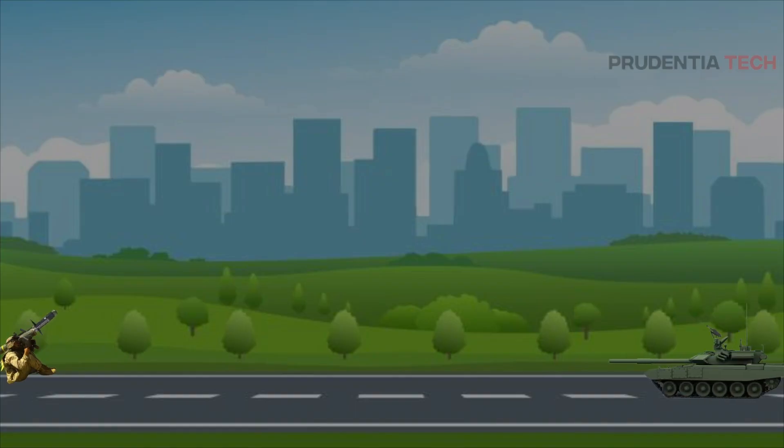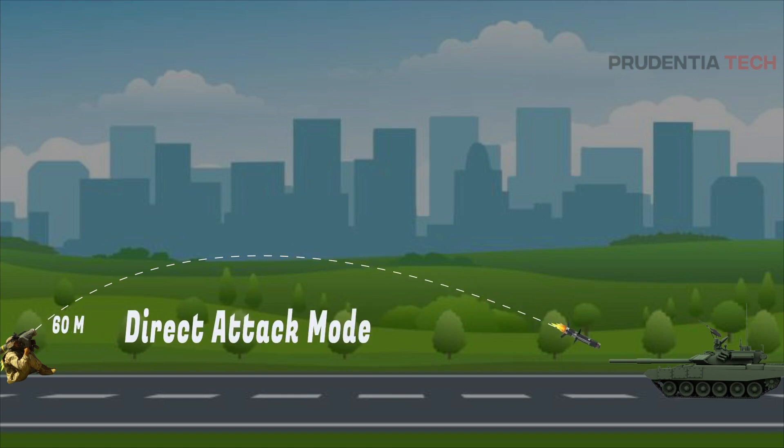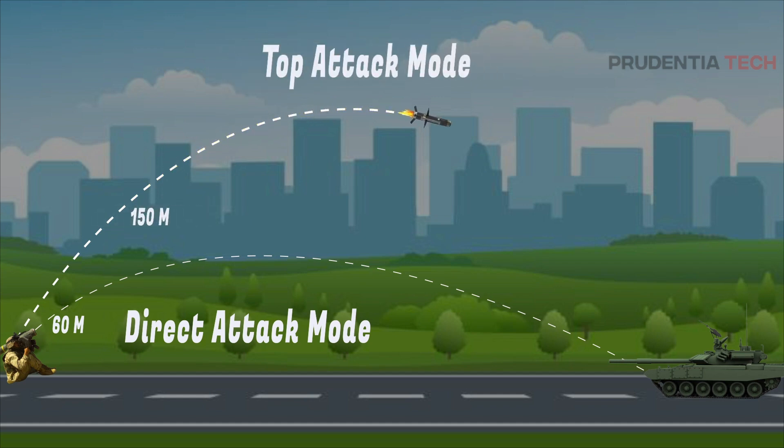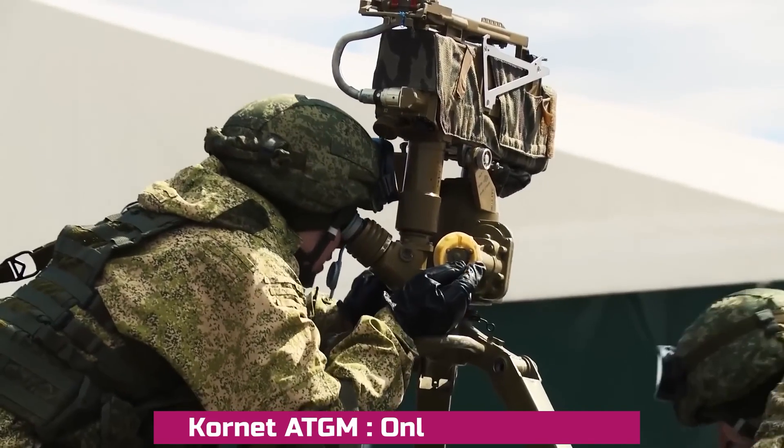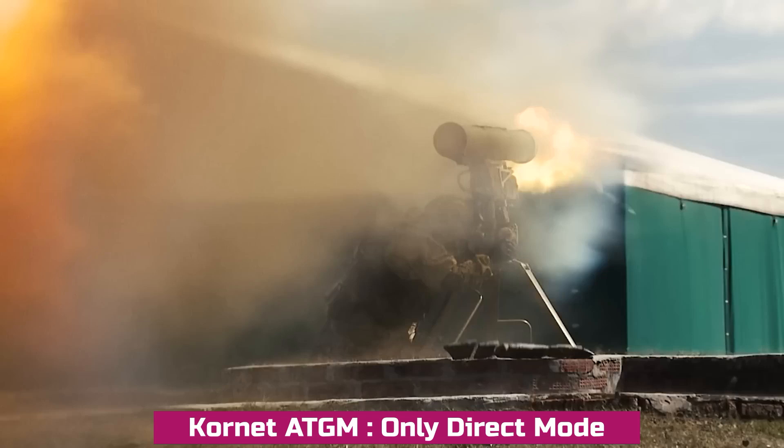The Javelin ATGM can be launched in two ways. First is the direct attack mode, where the missile travels in a straight path like any other ATGM, but this can be least effective due to the tank's reactive armor. The other is a unique top attack mode, where the missile climbs up to 150 meters and hits the top of the tank where the armor is minimum. This is deadly as most Russian tanks do not have protection against this type of attack. The Kornet, on the other hand, attacks in direct mode only.